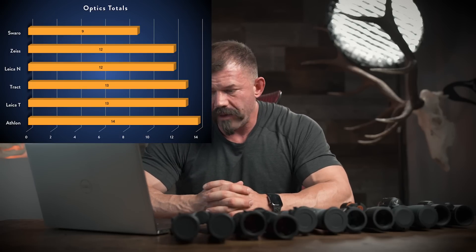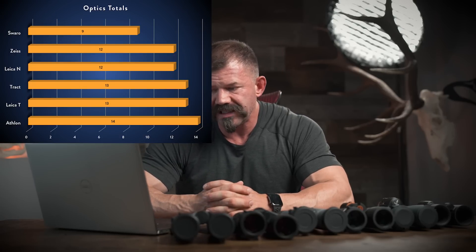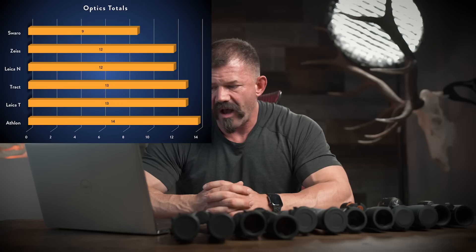Let's look at the optics totals as a whole. Starting at the bottom: Athlon with 14 points, Trinovid with 13, Tract with 13, Noctavid with 12, Conquest with 12, and the NL Pures with nine. There's really not that much discrepancy between the Zeiss and the Athlon — only two points between second and sixth place. This is where Swarovski is really starting to step ahead, with a score close to thirty percent better than second place — fairly statistically significant.